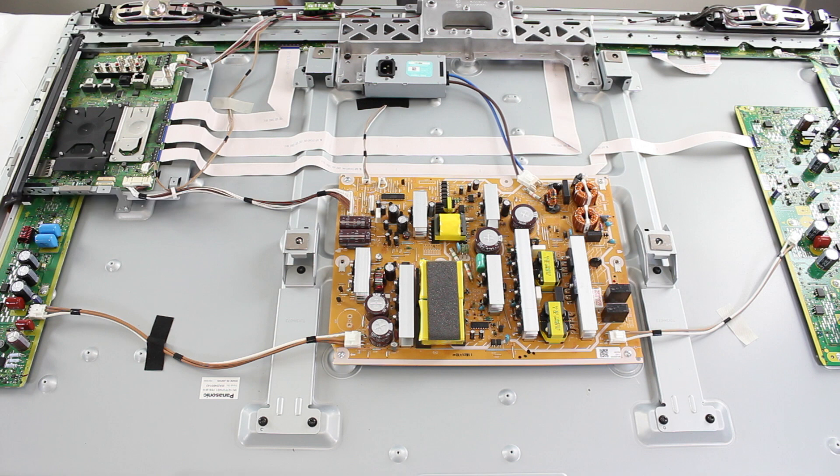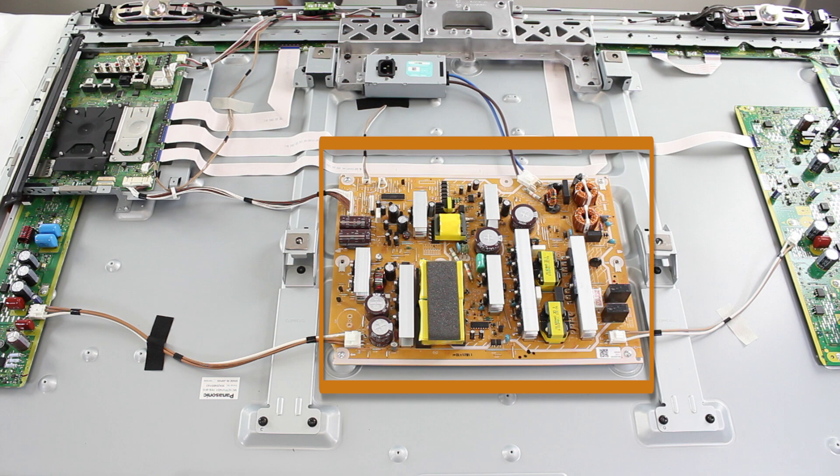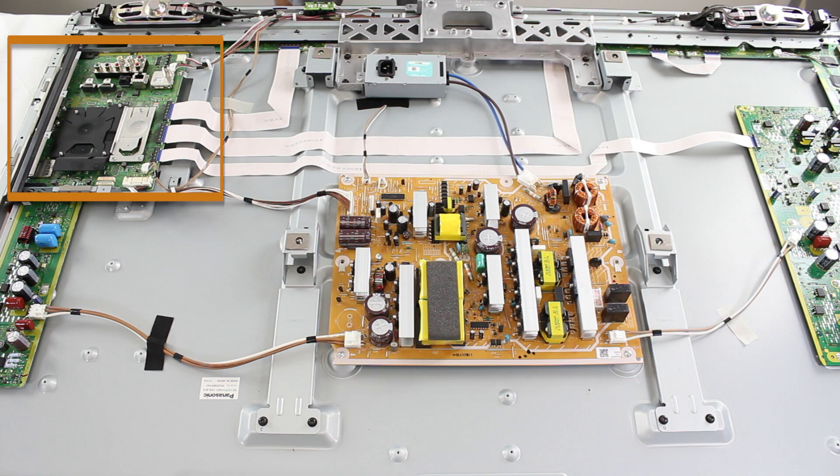If you have your TV connected to a surge protector or power strip and the surge protector or power strip is blown, then you will most likely need to replace your power supply. If you have a satellite dish and you know that your satellite dish was struck by lightning, the main board will most likely need to be replaced.